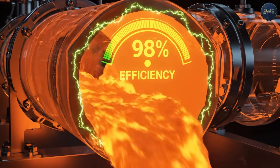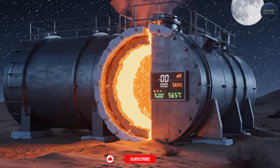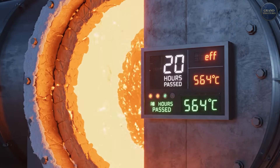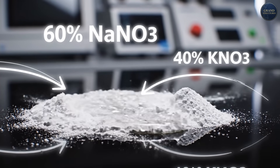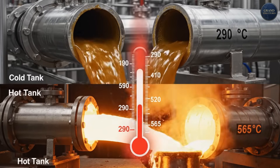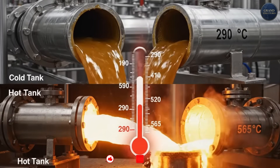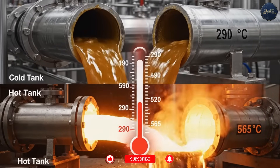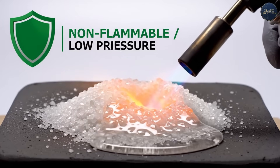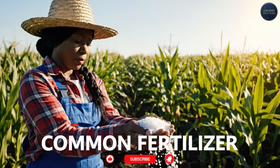Here's the engineering breakthrough: molten salt can store thermal energy at 98% efficiency. You heat it up during the day, store it in insulated tanks, and it loses only about 1 degree of heat per day. The salt mix is 60% sodium nitrate (NaNO3) and 40% potassium nitrate (NaNO3), with a melting point of 220 degrees Celsius (428°F). Operating temperature ranges from 290°C (too cold) to 565°C (too hot). This eutectic mixture stays liquid across a huge temperature range without high pressure. It's non-toxic, non-flammable, and dirt cheap — basically fertilizer, the same salts farmers use to grow crops.